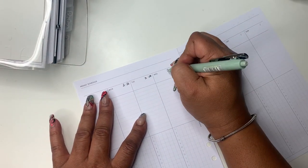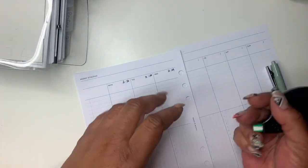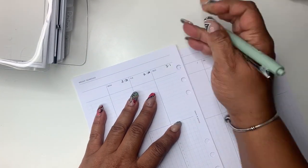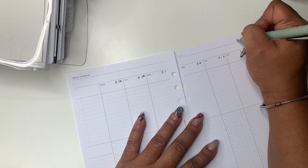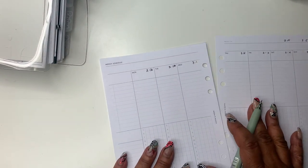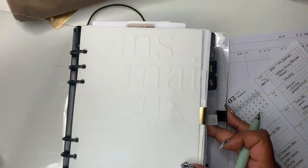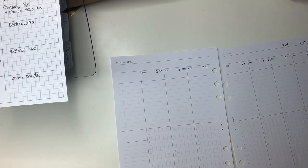First, as always, I'm going to date my planner — it is February 27th through March 5th. I made a little boo-boo because I wanted to put in the 29th but it's actually the 1st. As I've stated before, I am a minimal and functional planner. I can't do too much deco — it throws me off — so I'm going with my little pre-planned weekly dashboard.